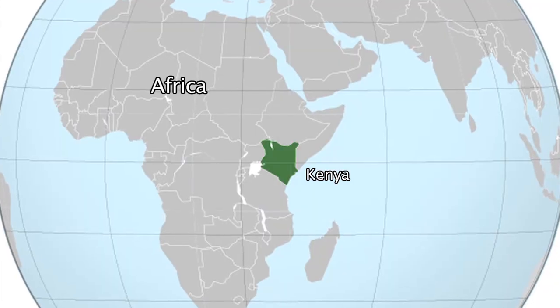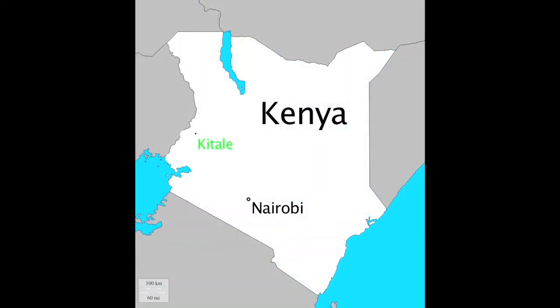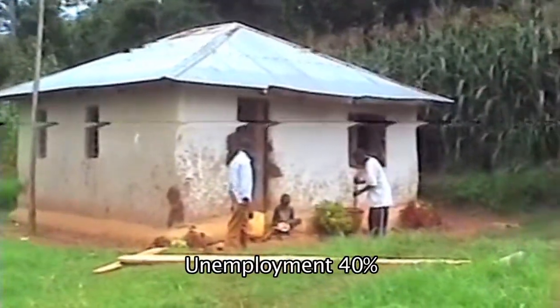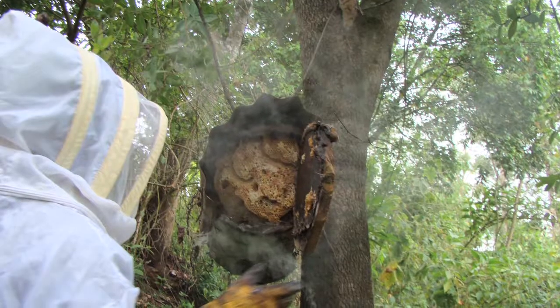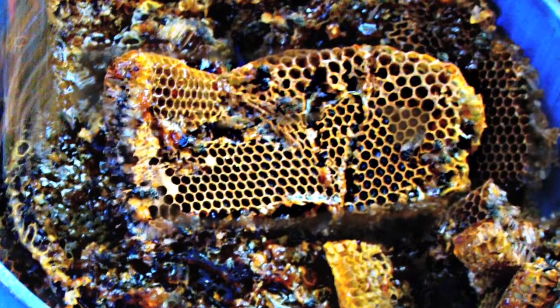In Kenya, we don't view bees as anything serious that could change the livelihood of people. We see it as an old-fashioned traditional thing, whereby people would hang hives on top of a tree in the forest. We don't see the real benefit of honey, like in the western countries where this is a big industry, creating a lot of employment and opportunities.